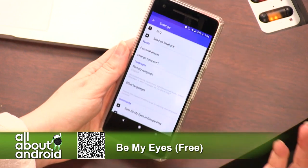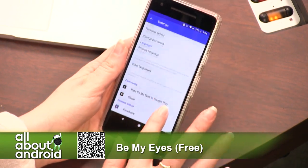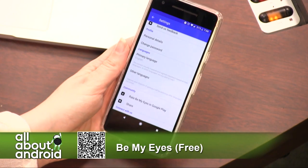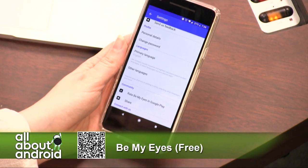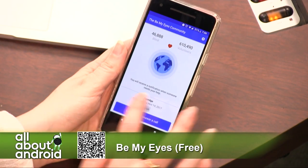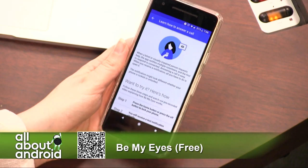You can sign up by making an account or you can sign up with your Facebook account. There are very few settings. You can choose if you can help in other languages — maybe you speak fluent Spanish, or maybe you speak fluent Romanian and you want to help people out who might need it. There is also a quick little video you can watch to learn how to answer a call.